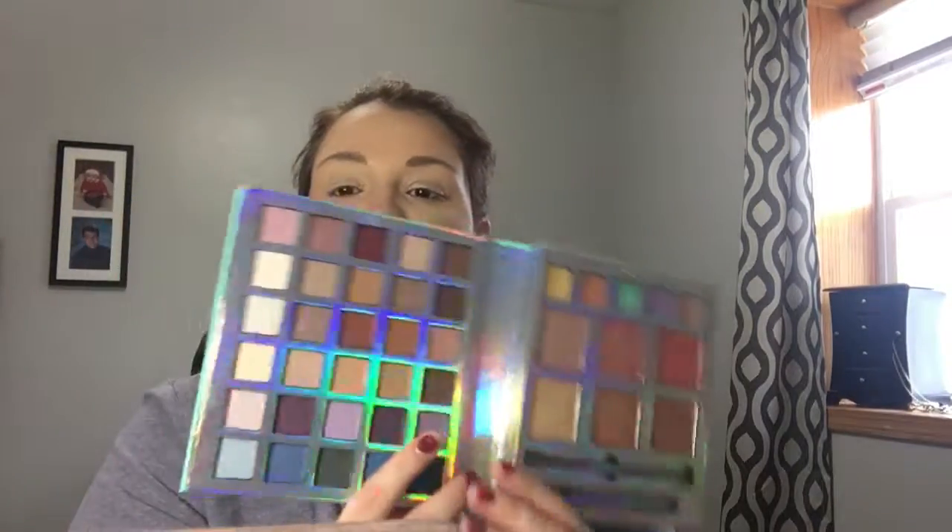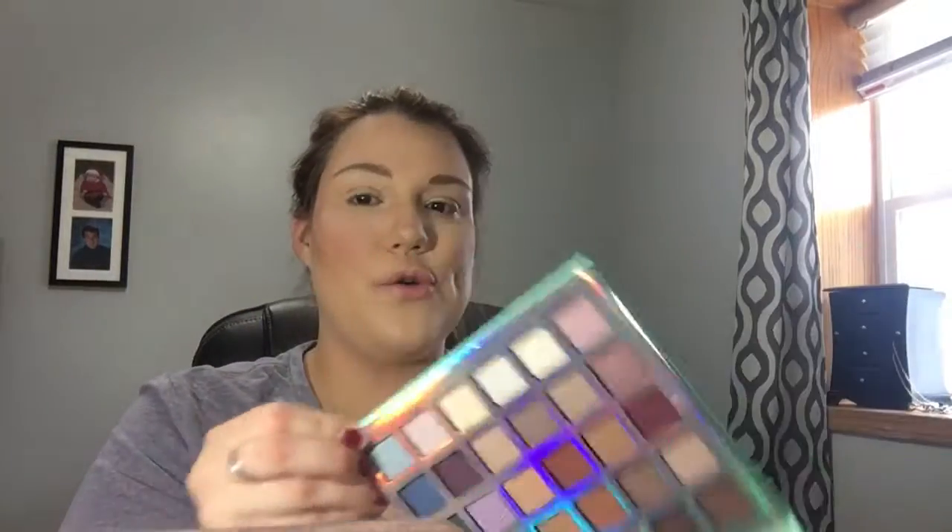I'm going to try and contour my nose as well. Overall, I really liked the blushes and highlights on this palette — those are a hit for me. Now we're going to move to the eyeshadow side.